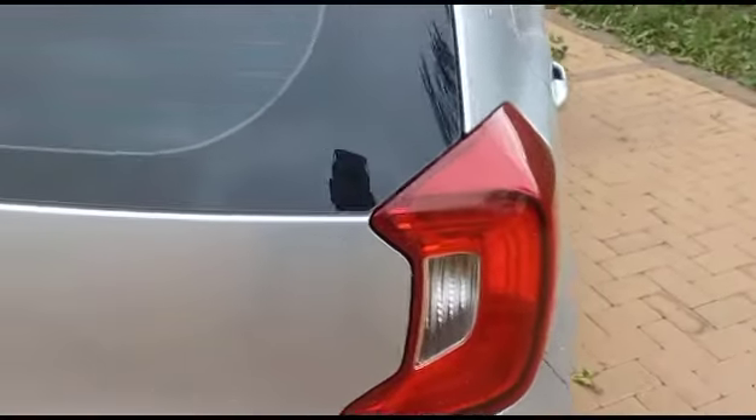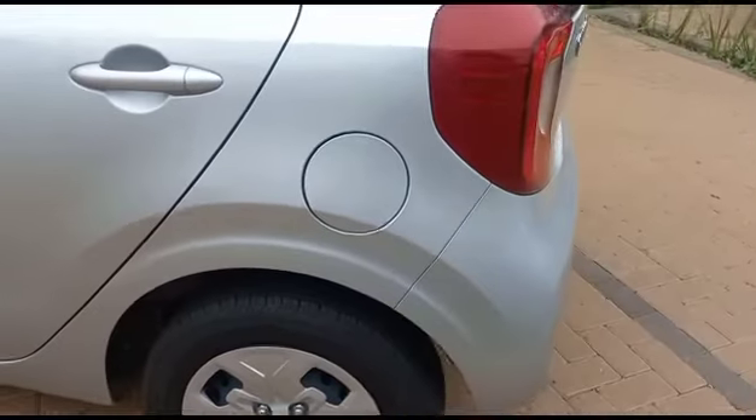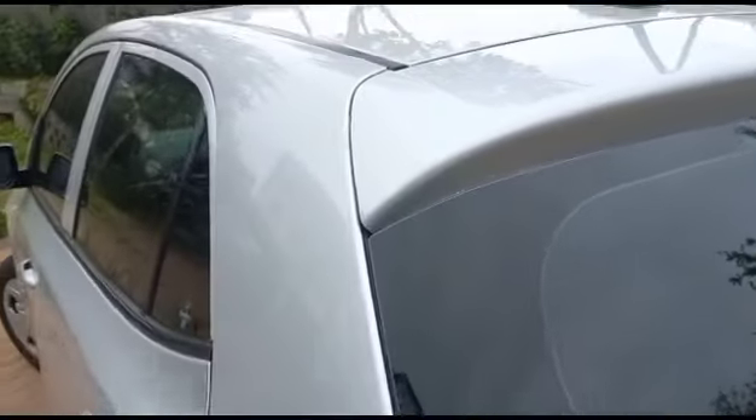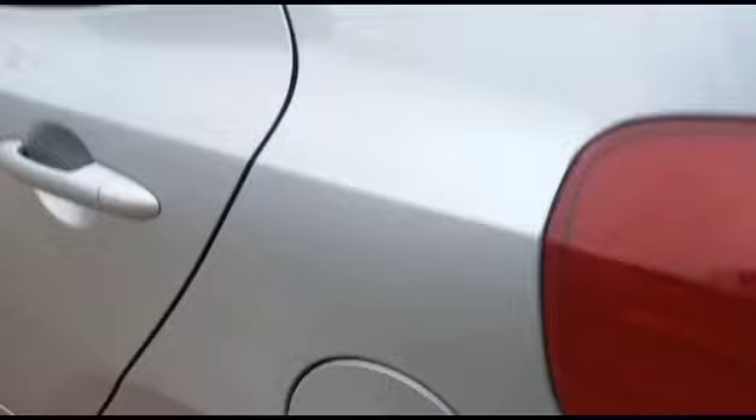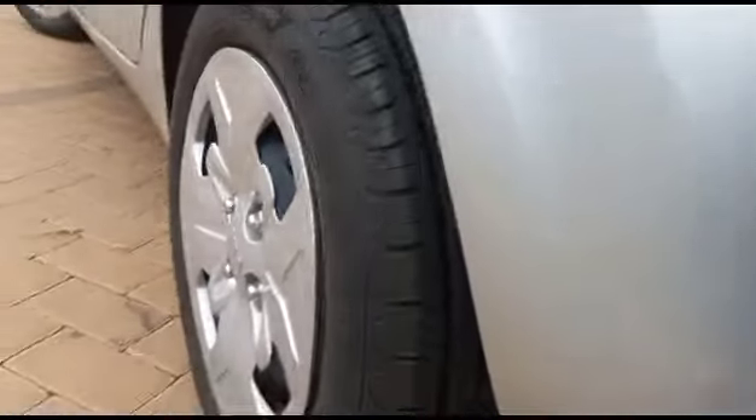Right-hand side tail light all good. Left-hand side tail light all good. Left-hand side rear fender and rear bumper: previous repairs. Minor hail dents at the top. Left-hand side rear hub cap all good. Left-hand side rear tire all good.